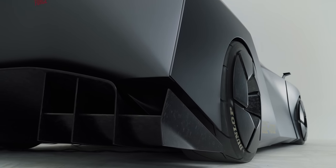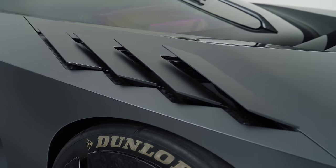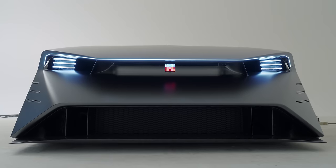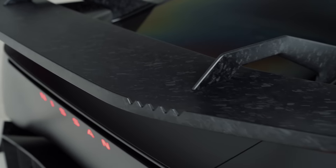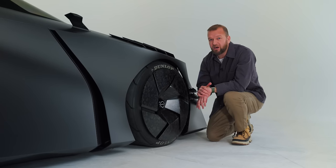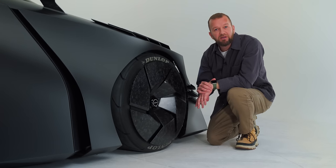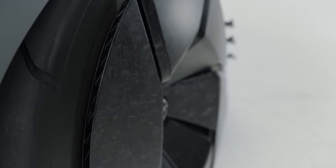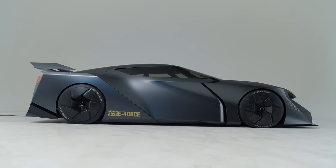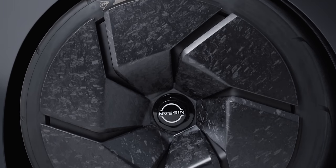Stuff like dual-level diffusers and wings front and back make sense, as do the active aerodynamic elements. The front dive planes, front valance and rear wing all have moveable parts depending on the job at hand, all developed with the help of the Nismo motorsport arm, which means it's actually based in reality. Forged carbon aero wheels could be a definite possibility, though I would be avoiding kerbs like the plague. And there's a plasma actuator which suppresses air detachment to maximise grip and minimise inner wheel lift during cornering — it sounds like science fiction, it's actually science fact.